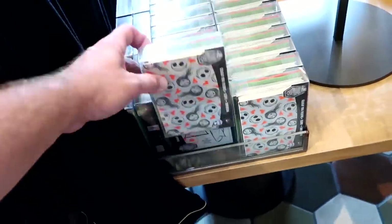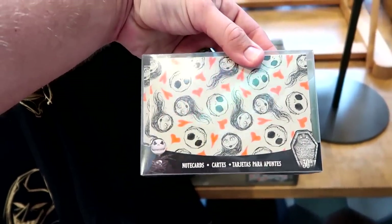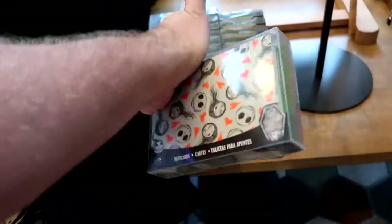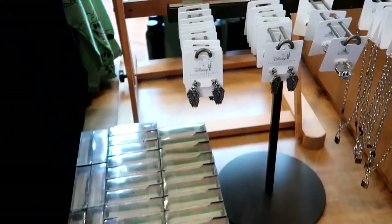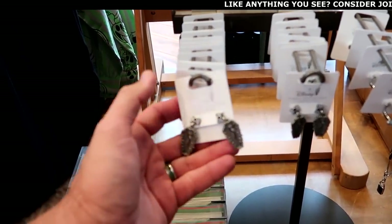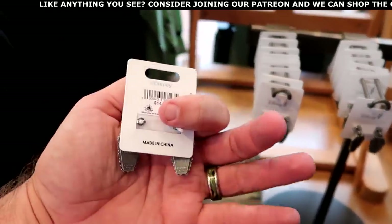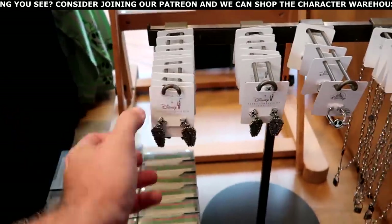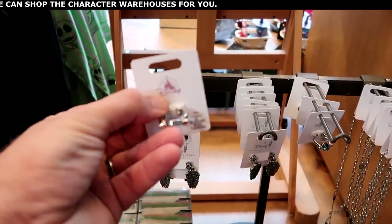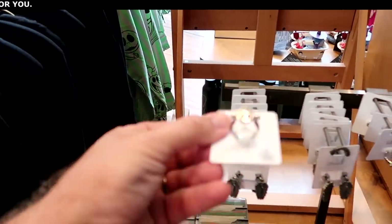For the 30th anniversary of Nightmare Before Christmas, they have note cards with envelopes for $19.99. In the jewelry section, there are Disney Park earrings with two Jack Skellingtons in a coffin with a bow for $14.99, and a really cool spinning ring — Jack Skellington's head actually spins on it — for $21.99.